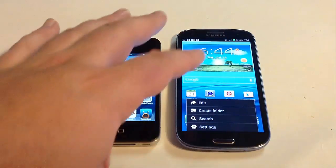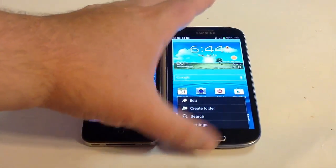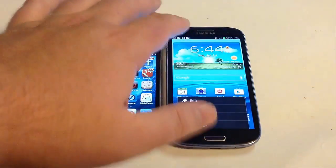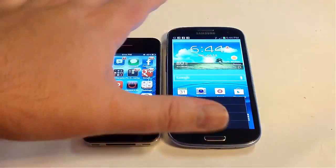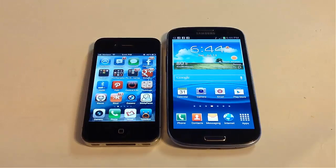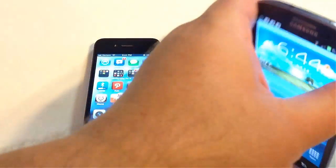In drop tests we've seen with the Galaxy S3, we've seen that the screen will stop working on drop tests. If you shatter the screen, you'll have limited view and it will mess up the whole operation of the screen. Now, it is plastic, which is kind of an interesting approach.